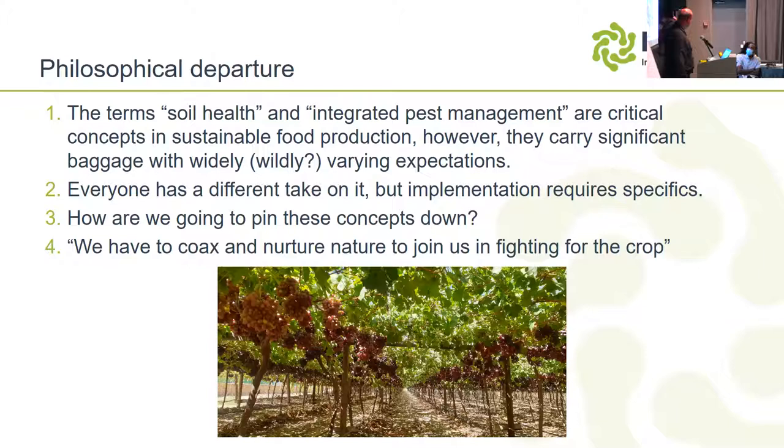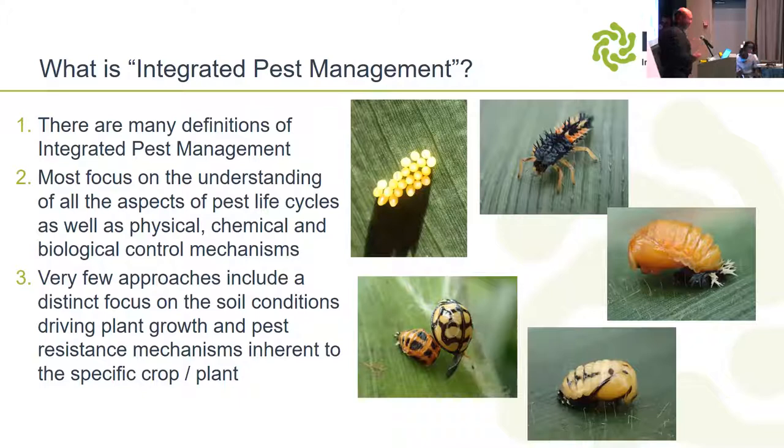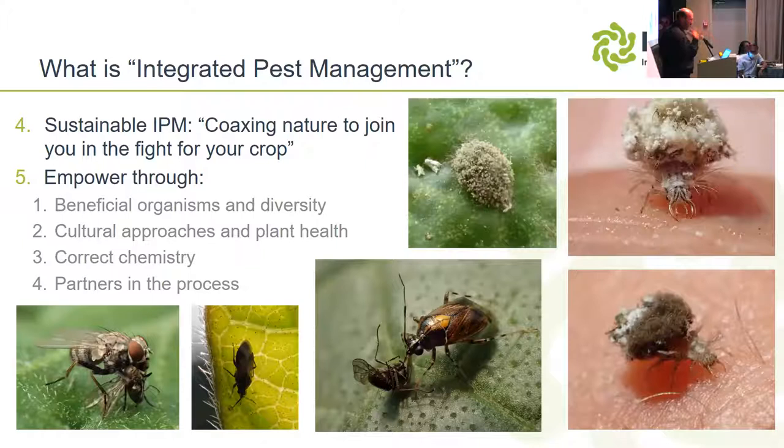What is integrated pest management? Most IPM approaches focus on the pest life cycles, but very few include soil-related aspects. We as a company focus a lot of our effort on soils, and we often sort out 50–70% of the pest problem by addressing soil issues. The biologicals then give us a lot more room to maneuver.